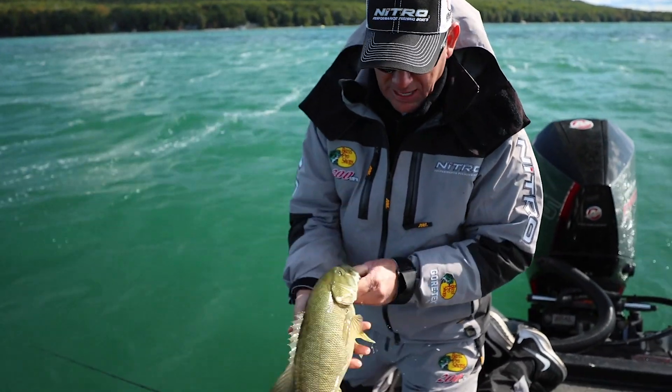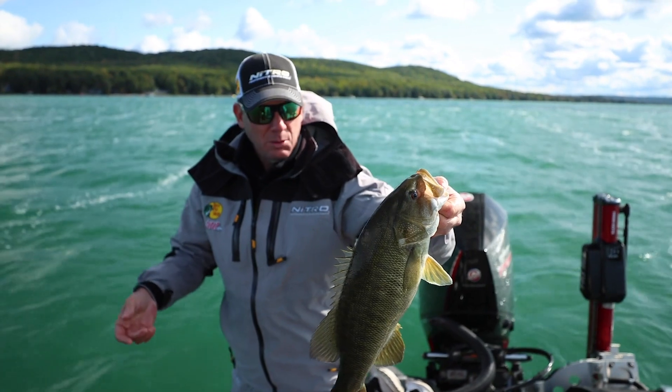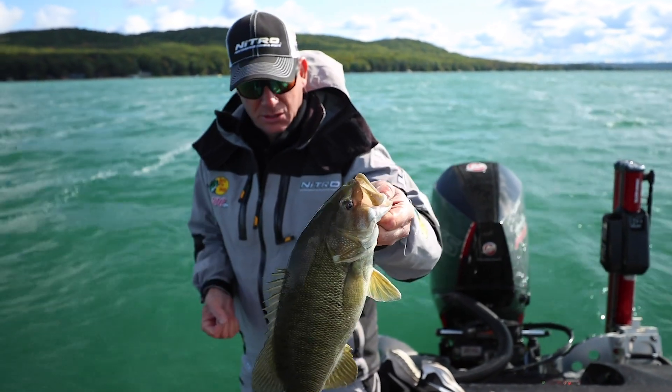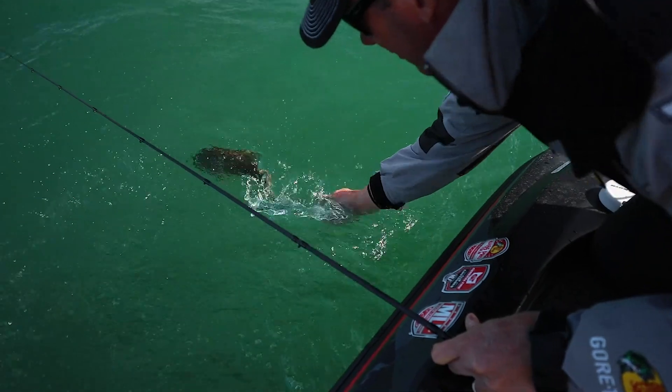There's just a slight bit of scattered grass and the wind's blowing. You can throw a lot of different baits — we're always trying to figure out what they really want, but he locked onto it and just choked it. Let him go. Nice one.